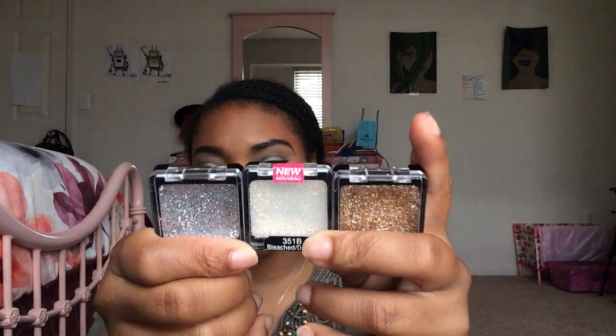I have Wet n Wild Pan Glitters that I do not like and am probably going to get rid of after this video — they crease terribly. You have them on for one minute and open your eye and see a big crease, and it looks horrible. I wouldn't recommend them at all. The colors aren't even that pigmented — I get better pigmentation out of my glitter eyeliners.